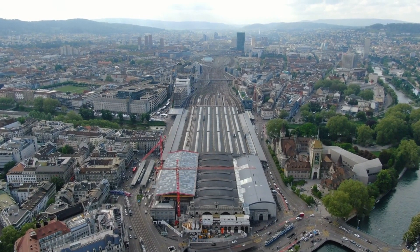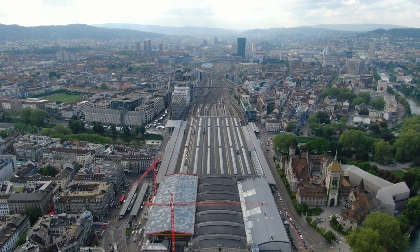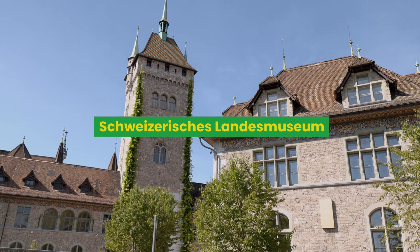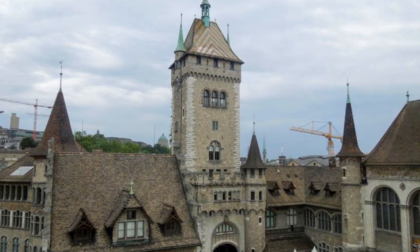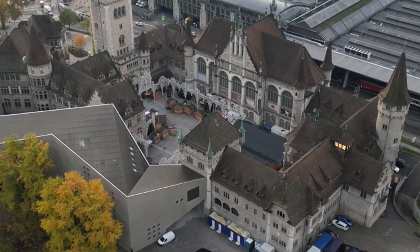The first place I visited was the railway station — the biggest I've ever seen, with more than 60 platforms. As one of my passions is history, especially modern and contemporary history, I crossed the station and reached the Schweizerisches Landesmuseum, whose location was a medieval castle. The history museum was really interesting and interactive. I spent almost two hours visiting it. If you love history, this is the right place for you.